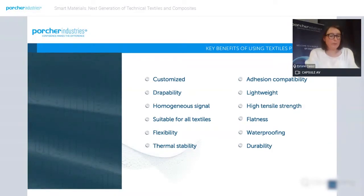In conclusion, we have the ability to develop tailor-made designs. We can use any kind of textile, which gives flexibility, droppability, and durability, as well as thermal stability. And we can integrate those sensors into composite materials.